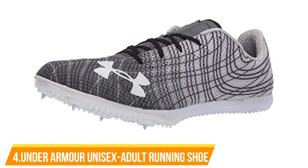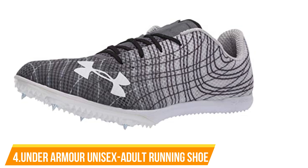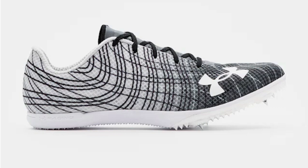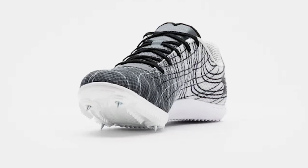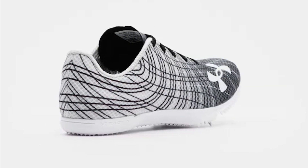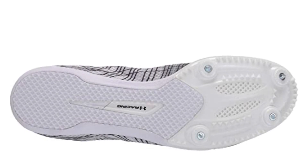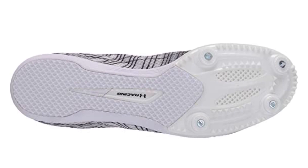Number 4: Under Armour Unisex Adult Velociti Distance 3 Running Shoe. Lightweight textile upper provides breathable support. Internal midfoot strap and 3D-printed heel support keep you locked in from start to finish. EVA foam midsole for shock absorption, cushioning, and comfort. A forefoot PEBAX plate provides a push of power to help maintain speed. 4-pin track spike outsole construction delivers enhanced grip and traction. 1/4 pyramid spikes. Weight: 5.2 oz. 100% synthetic. Imported. Rubber sole.